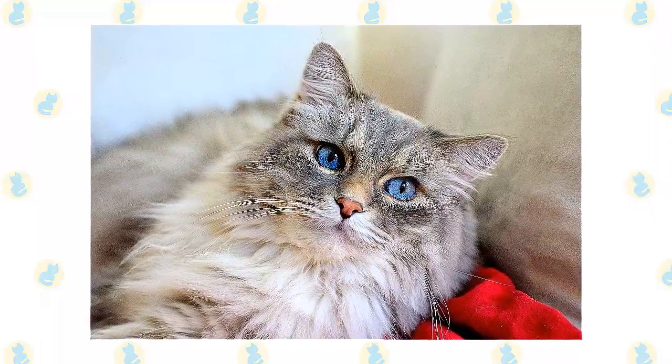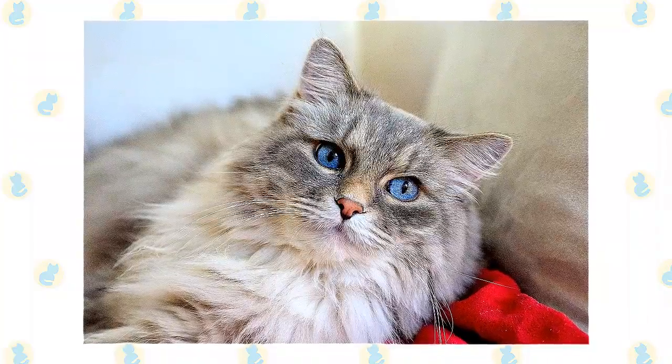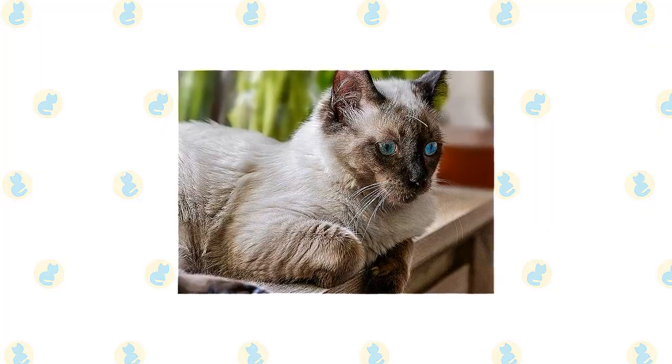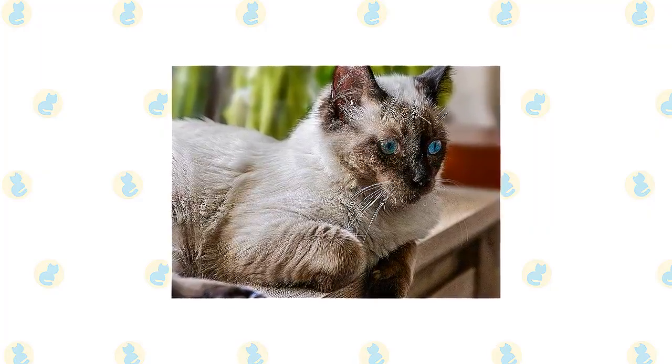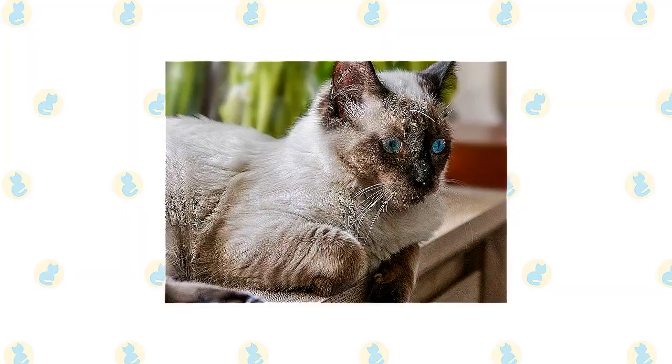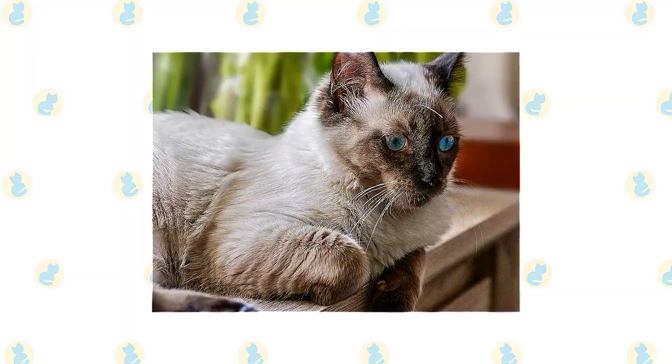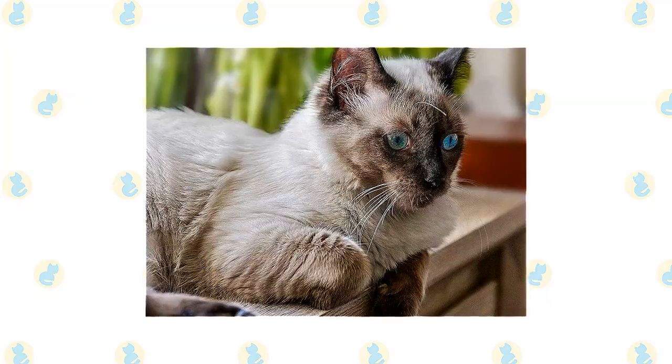Ragdolls like to play with toys and enter into any family activities. With positive reinforcement in the form of praise and food rewards when they do something you like, Ragdolls learn quickly and can pick up tricks as well as good behaviors such as using a scratching post. They remind you of meal time or ask for petting, but are not excessively vocal.